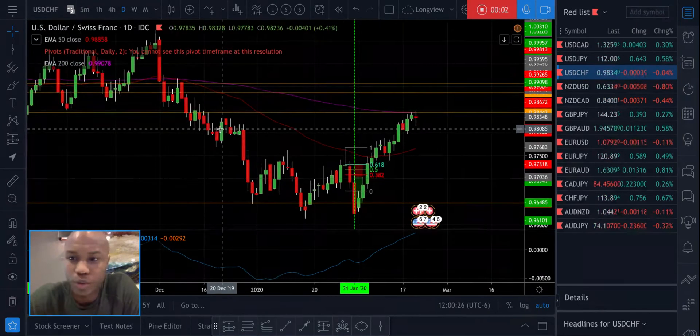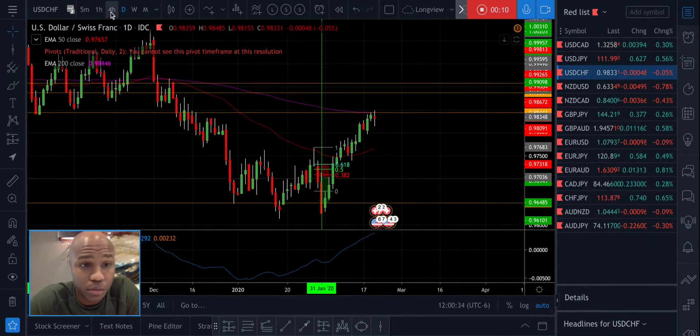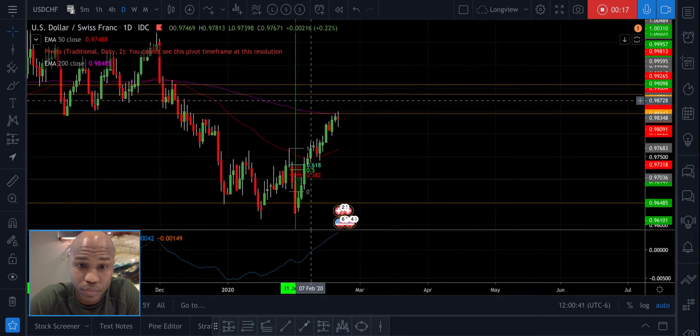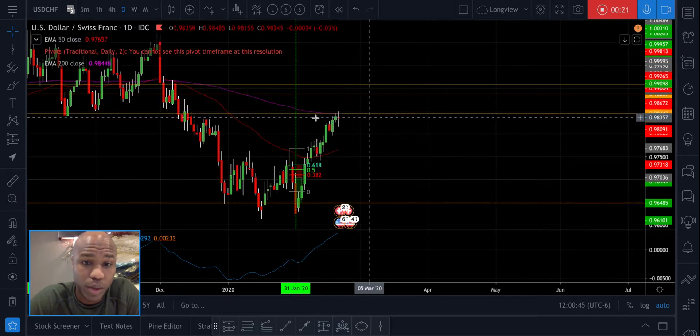Hey guys, I was just going through the charts and I saw this, so I want to make a quick video. USD/CHF - I love this setup right now. This is a daily chart and it looks really, really ready to react at this level. We've got the bottom of a zone and we've got the 200 EMA.